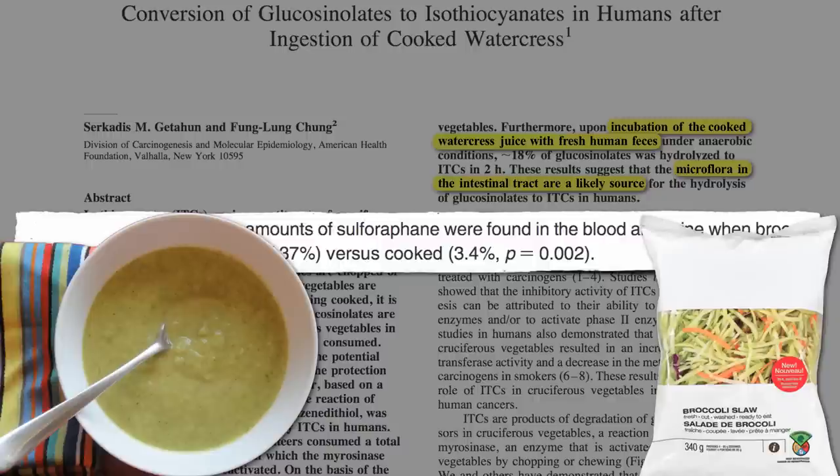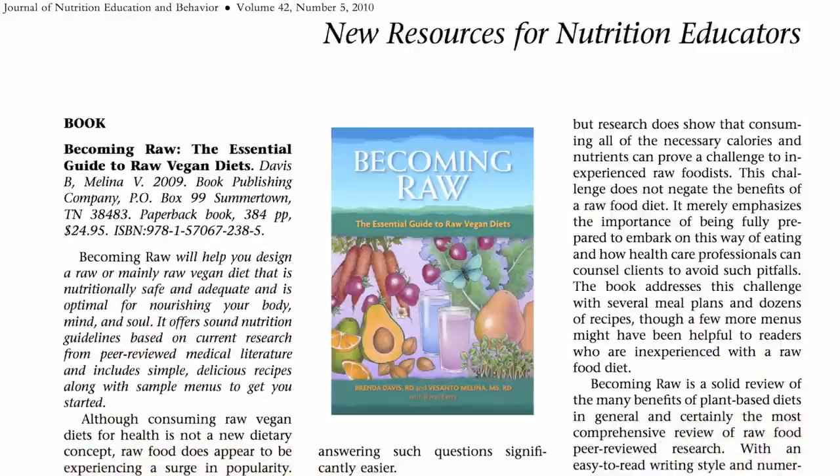For more on raw food controversies, I encourage everyone to go to their local library and check out Davis and Molina's Becoming Raw, which does the best job to date summarizing the available evidence.